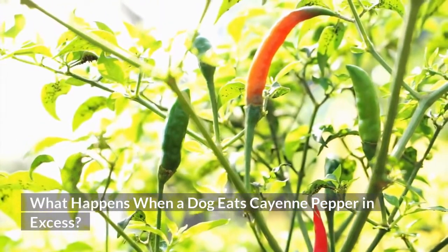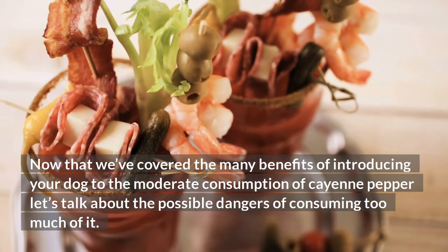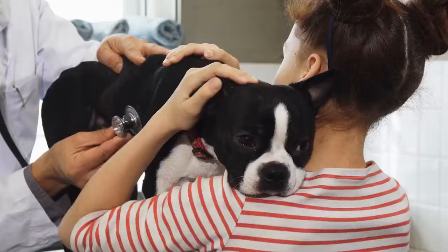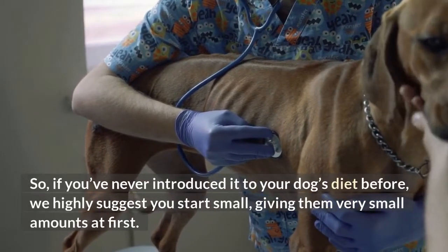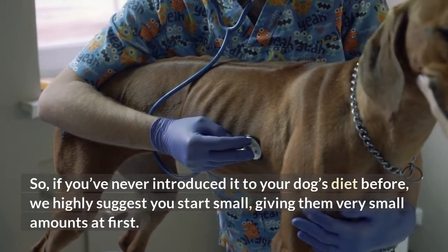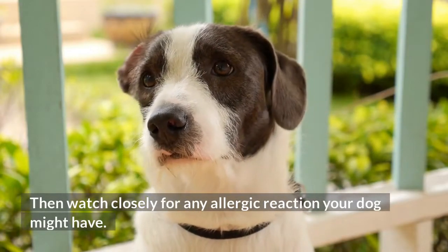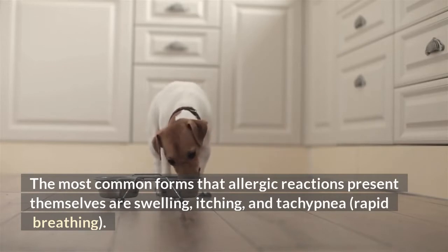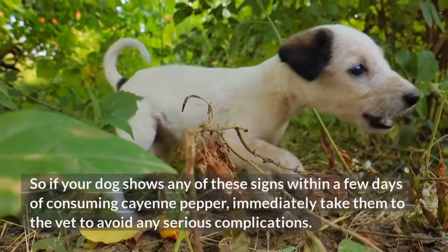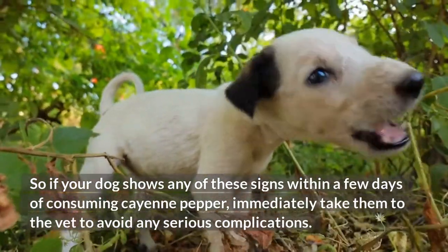What happens when a dog eats cayenne pepper in excess? Now that we've covered the many benefits of introducing your dog to the moderate consumption of cayenne pepper, let's talk about the possible dangers of consuming too much of it. Allergic reactions. Believe it or not, some dogs are actually allergic to cayenne pepper. So, if you've never introduced it to your dog's diet before, we highly suggest you start small, giving them very small amounts at first. Then watch closely for any allergic reaction your dog might have. The most common forms that allergic reactions present themselves are swelling, itching, and tachypnea — rapid breathing. So if your dog shows any of these signs within a few days of consuming cayenne pepper, immediately take them to the vet to avoid any serious complications.